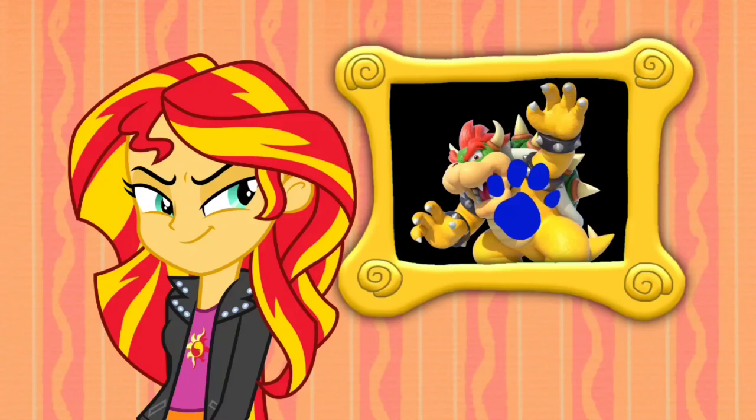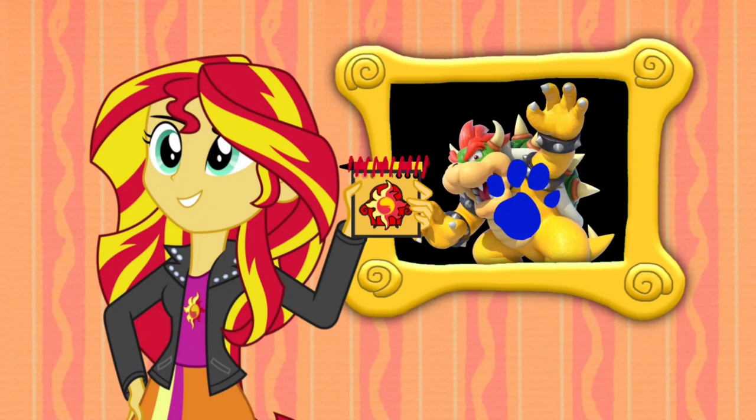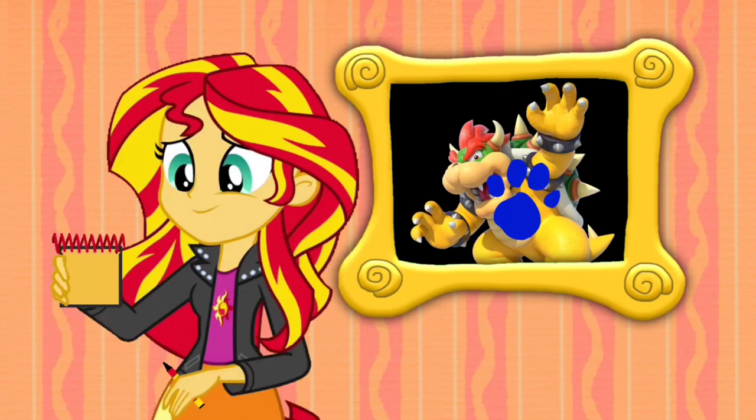You know what we need? Our handy-dandy notebook! Okay, so Bowser!